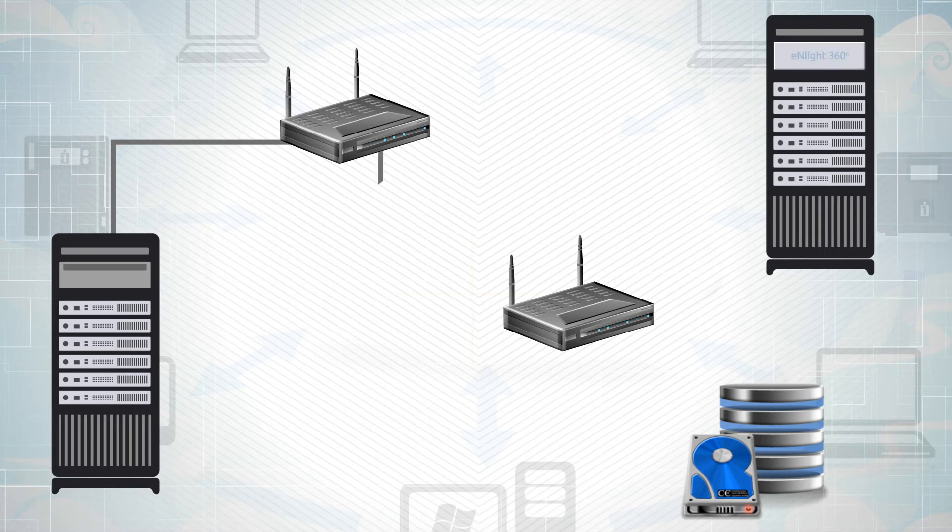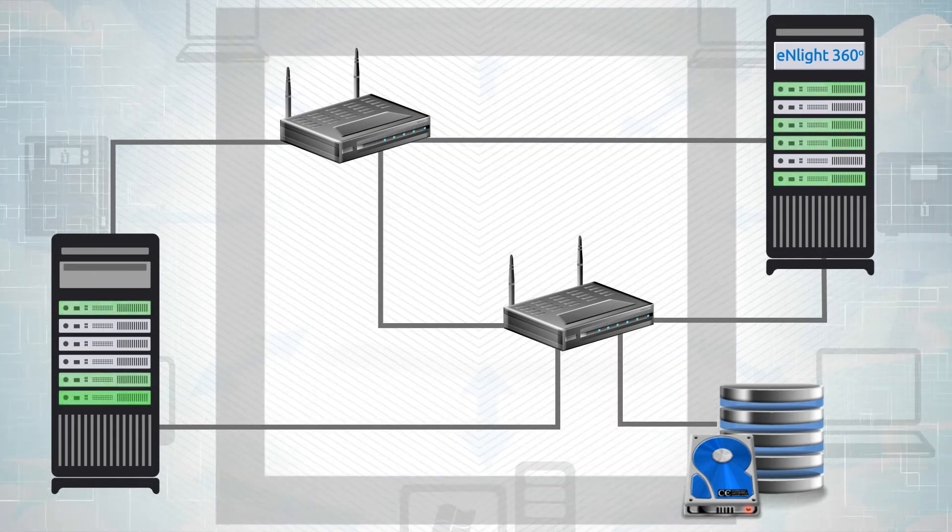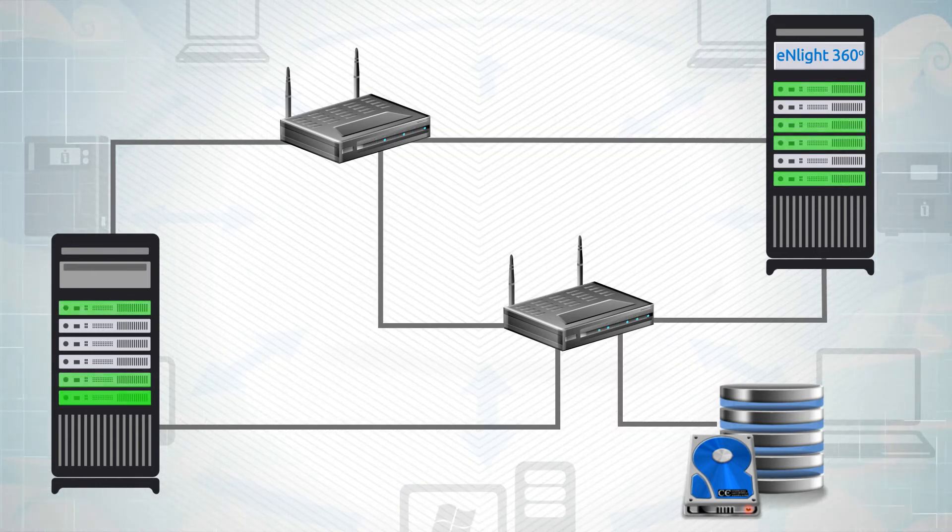To manage your data center, Enlight360 provides a complete data center management suite, which automatically discovers all your active devices and maintains a real-time graphical network topology.